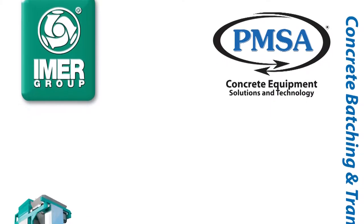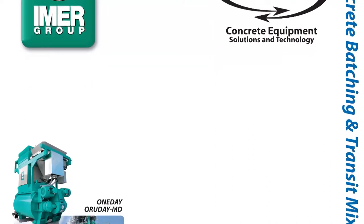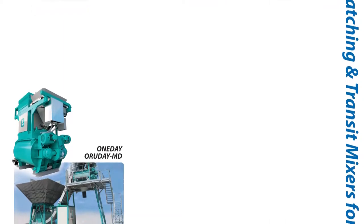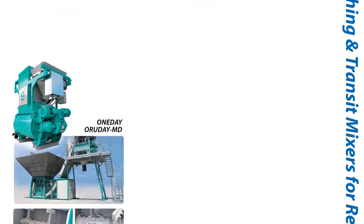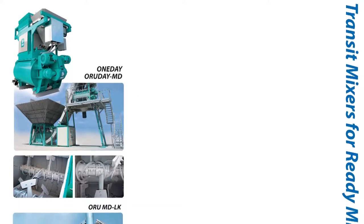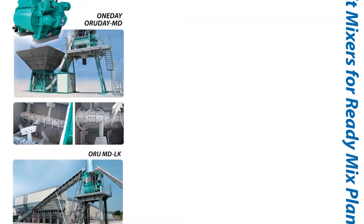PMSA supplies a full range of in-house designed and built mixing and batching plants for the precast and ready-mix sector. Through a partnership with IMMER, we are the distributors for a full range of ready-mix and on-site batching solutions from 15 to over 150 cubic metres per hour, purpose-built or custom-designed plants to suit all customer requirements.